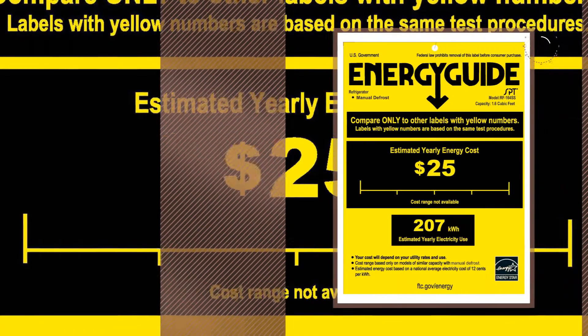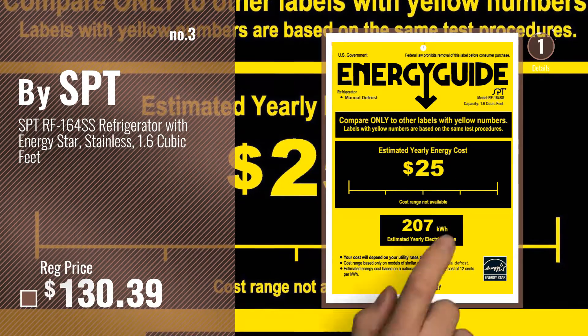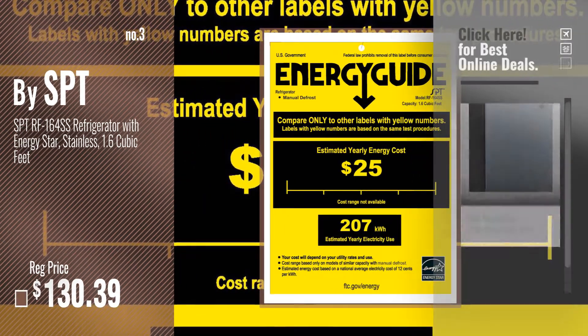Number 3. Get your favorite compact refrigerators now. Just click this circle in the corner.